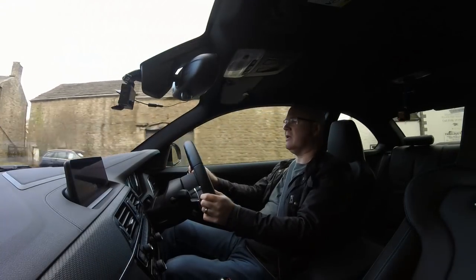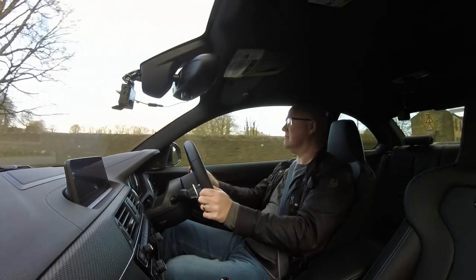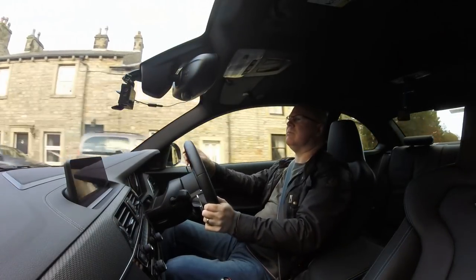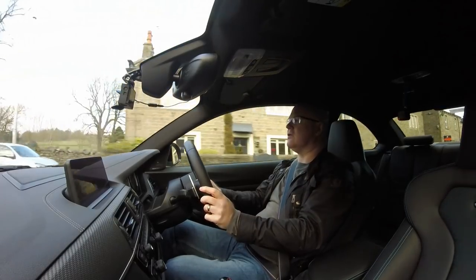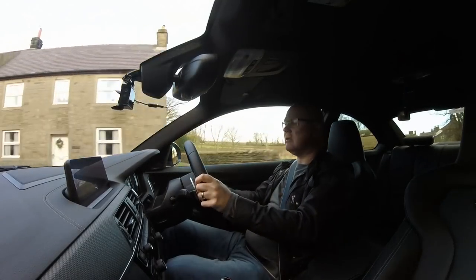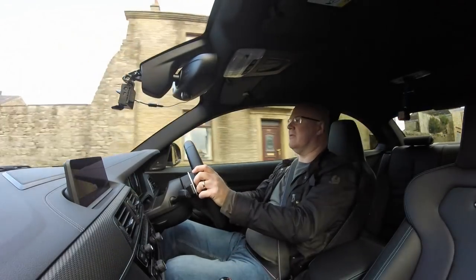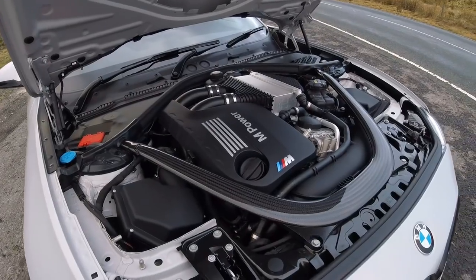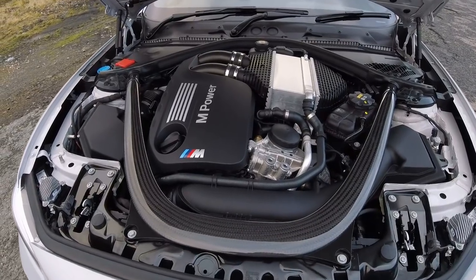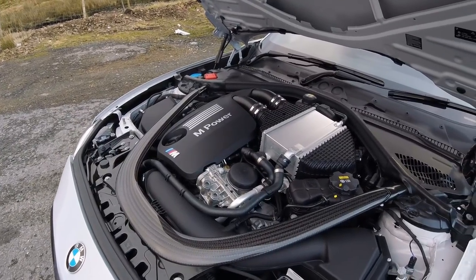But with this latest version of the M2, the competition, BMW have made some really significant changes — starting with the engine. The N55, 3-litre single turbo engine, has gone. It couldn't meet the most recent emission standards, so understandably BMW had to replace it. What they've done is fit the S55 engine, which is the engine that sits in the current M3 and M4. I've driven quite a few M3s and M4s with this engine, and it's a very, very different engine — a twin turbo, 3-litre straight six.